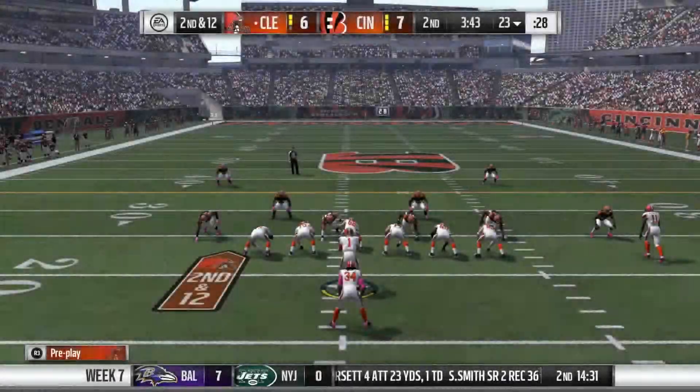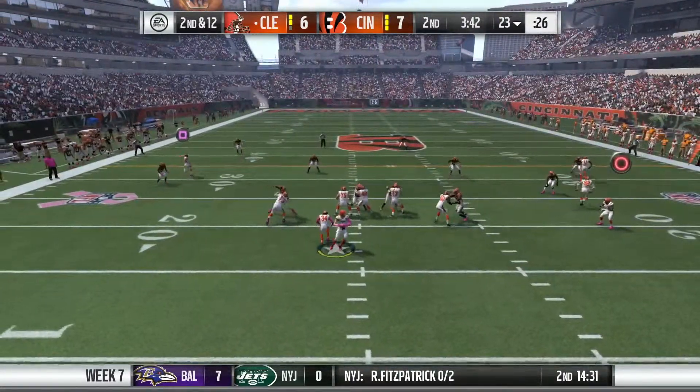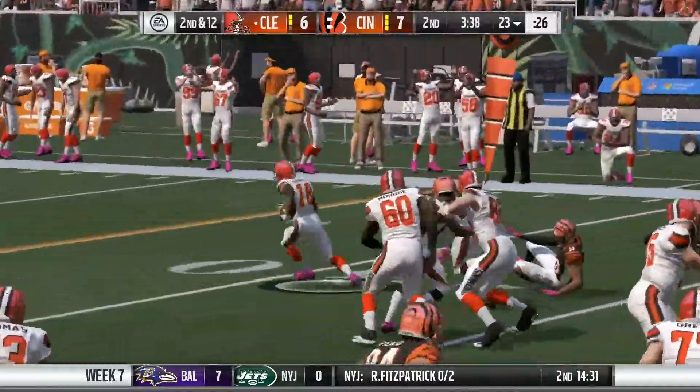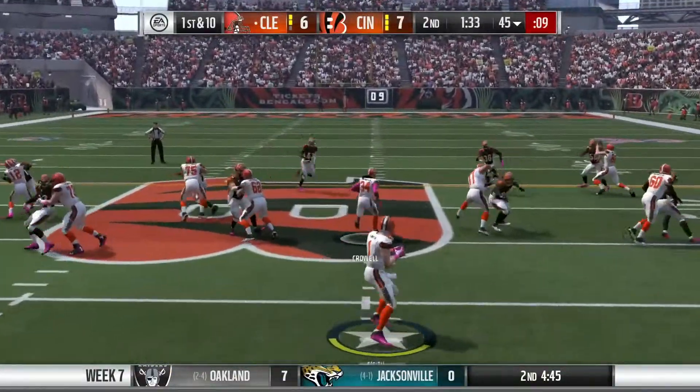On our first and 10, Mikey Smith is sacked by defensive tackle Geno Atkins. Second and 12 from the 23, we fake the hand off to Crow and throw to Gabriel. He breaks out of a tackle, he's running, makes a nice spin move past the first down marker and is met by Burfitt after the first down.